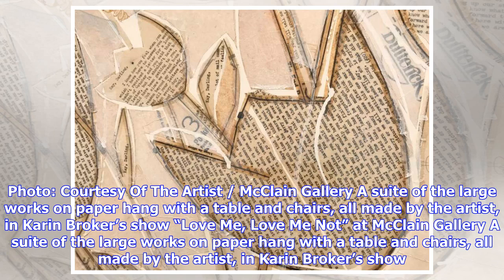A suite of the large works on paper hang with a table and chairs, all made by the artist, in Karen Broker's show Love Me, Love Me Not at McLean Gallery. Photo courtesy of the artist, McLean.